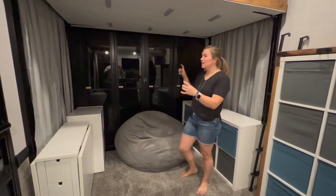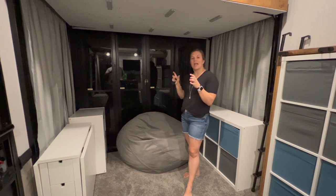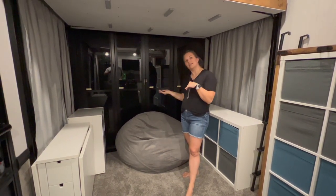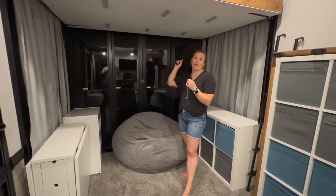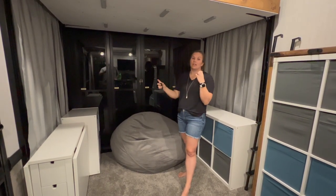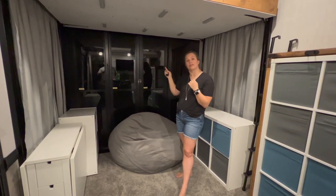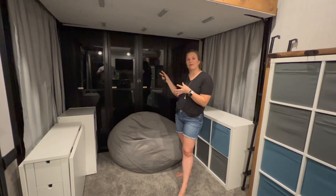One thing to note: we do have a really long tension rod and curtains to go on the back as well. We don't have those up right now because we can't have our back down at the moment. But we do have the option for room darkening curtains hanging from what I think is an eight-foot-long tension rod, going from one side of the camper to the other, to keep out the light when the back ramp is down.